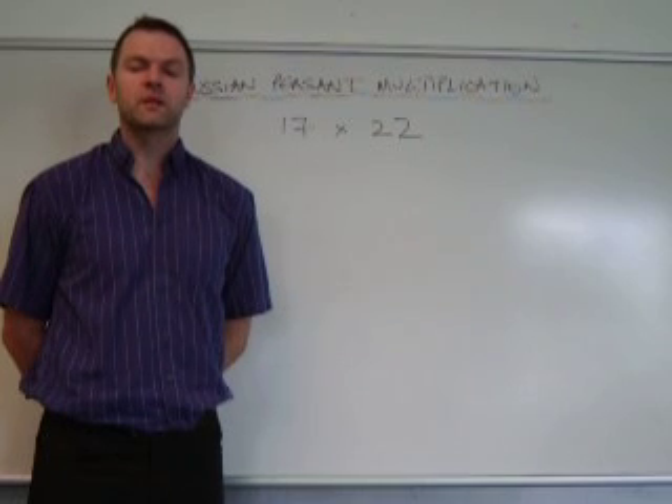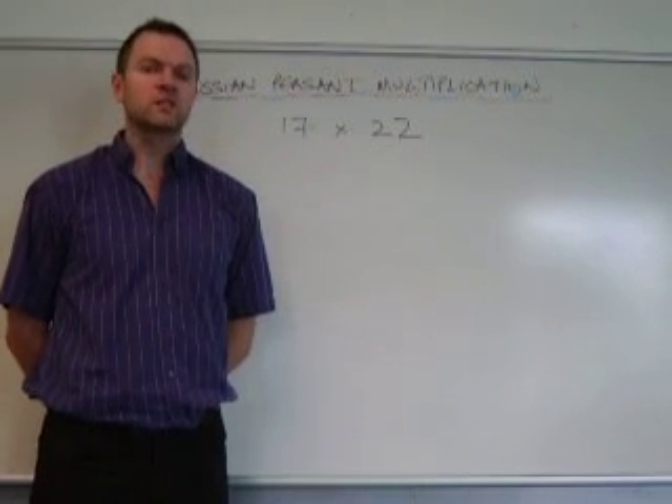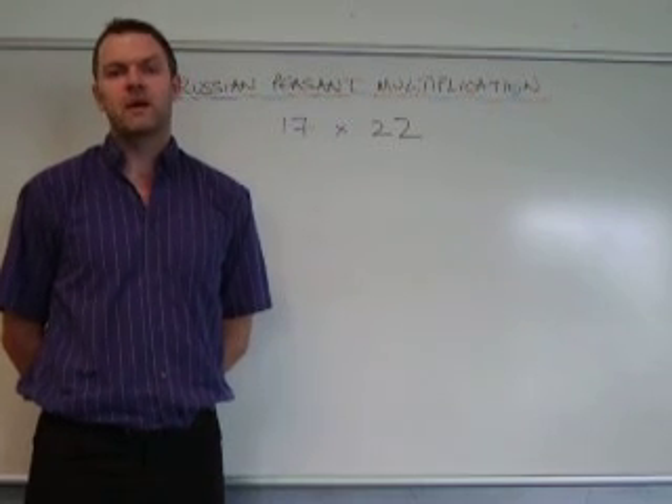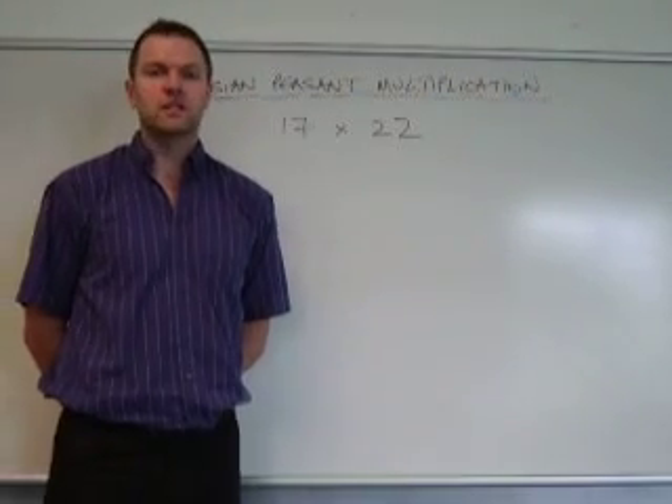Later in this video series we'll be looking at Russian peasant calculus, Russian peasant number theory, and also listening to a folk song accompanied by a ballet, about an arable farm named Mara who discovered an ingenious proof of the four colour theorem. But first of all, let's deal with multiplication.